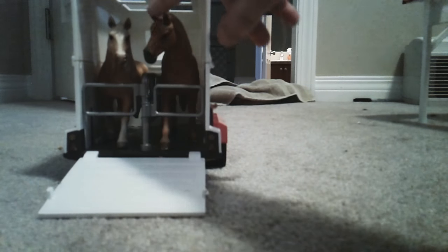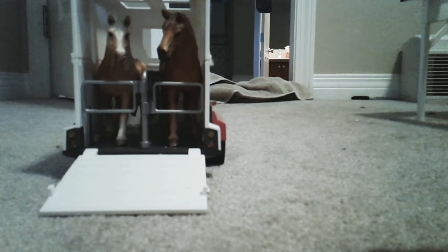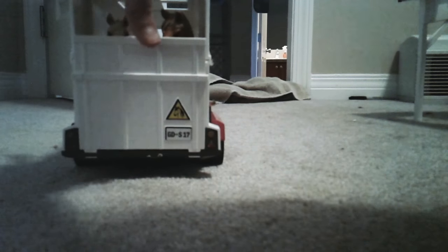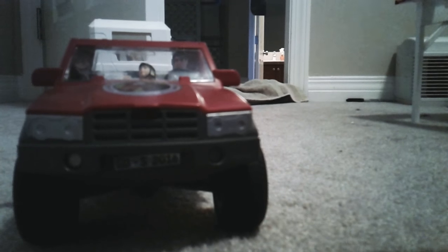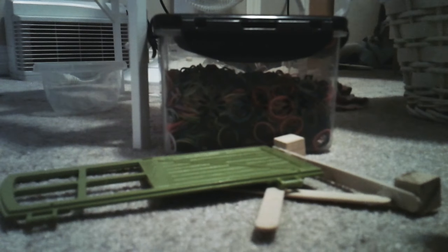So this is Buttercup, and this is Tanner. I was thinking of naming him something different, like Spice, or Pumpkin Spice maybe — but Pumpkin's last name is Spice, so I really can't do that. That would make the whole family Buttercup Spice and Tanner Spice. Anyway, don't mind the mess over here.